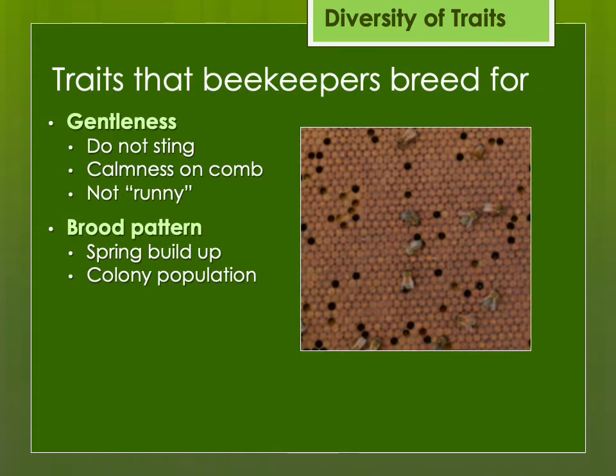Then there's brood production, spring buildup, and colony population. We talked about how Italian honeybees tend to have larger populations year-round. That might be good if you're planning on taking your bees to California to pollinate almonds, but it might not be as good if you're trying to winter in place in the frigid north.